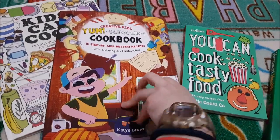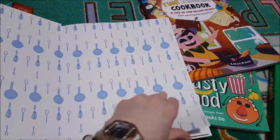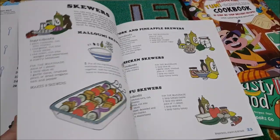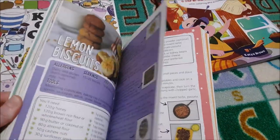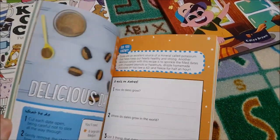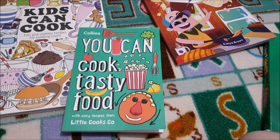For baking we're using the 'Yum Schooling Cookbook from Thinking Tree' with 15 recipes and activities, plus step-by-step instructions. I also got 'Kids Can Cook: Fun and Yummy Recipes for Budding Chefs' covering breakfast, snacks, breads, main meals, sauces, and sweet treats. And 'You Can Cook Tasty Food' — each recipe has an accompanying activity such as drawing the growth process of cashew nuts or dates. I also have the 'Usborne Cookbook from Around the World' to use alongside our geography too.